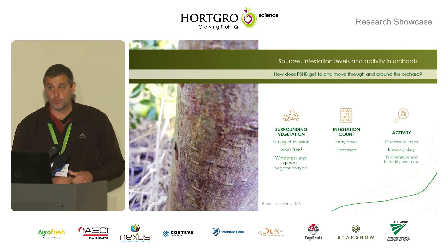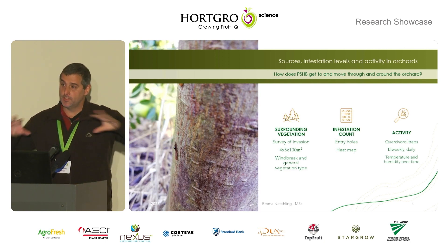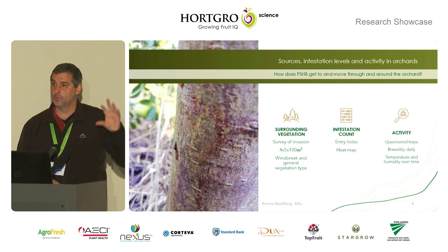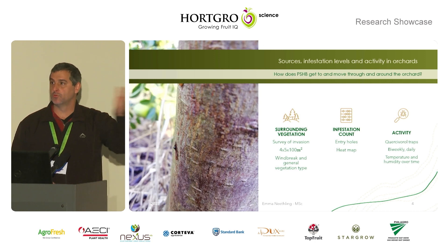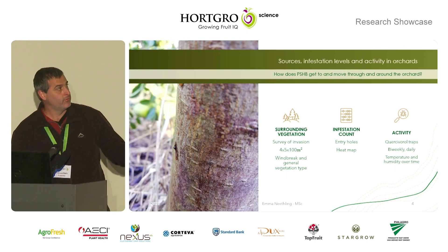In terms of the sources of infestation in the orchards, we're going to survey surrounding vegetation around orchards, evaluate the numbers of holes in trees or levels of attacking trees in the orchards, and see if we can correlate what's next to the orchards to what's inside the orchards, and then quantify the actual main problem hosts on the outside of the orchards.